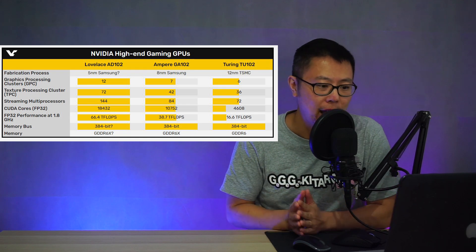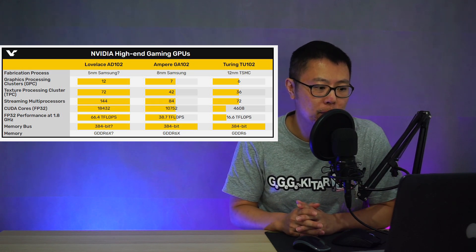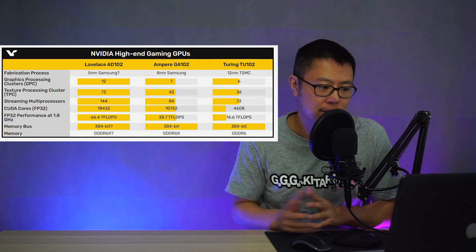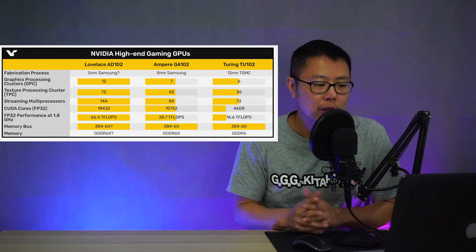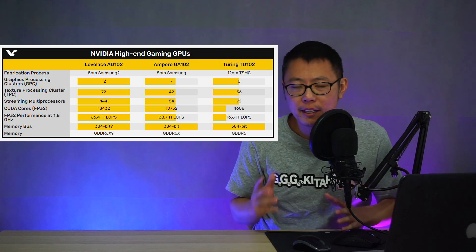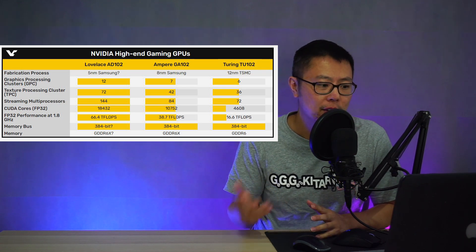This is Videocards' table for the Ampere and Lovelace comparisons. As you can see, Ampere has 7 GPCs versus Lovelace's 12, which ultimately means we're going to get 144 streaming multiprocessors and 18,432 CUDA cores. They've worked the FP32 performance backwards from Ampere. We don't know the frequency, but they've speculated that if it's the same as Ampere, it's going to do 66 teraflops. For the fabrication process, they've said it's going to be 5 nanometer Samsung. Essentially, the only way to get this architecture is a node shrink — that's the only way to go from 7 GPCs to 12 GPCs.